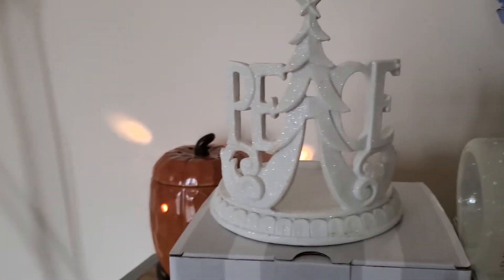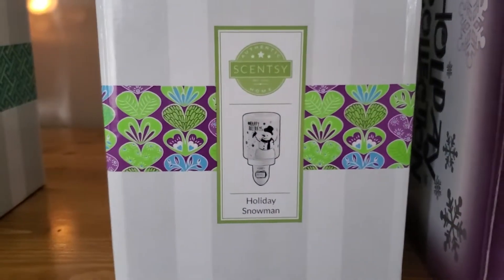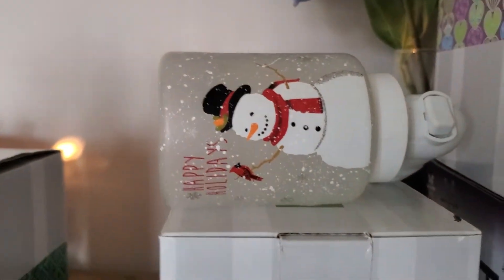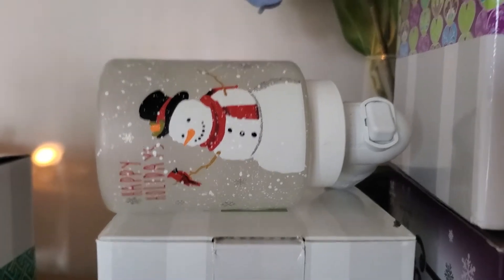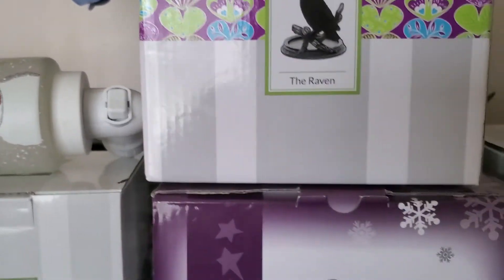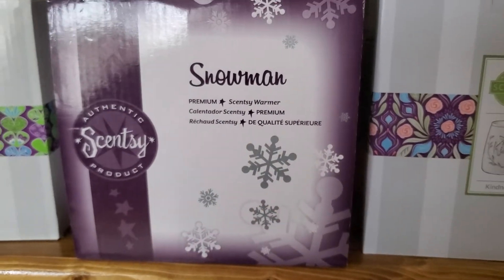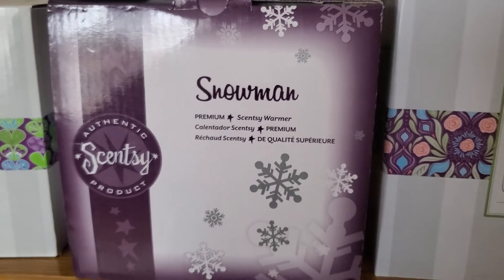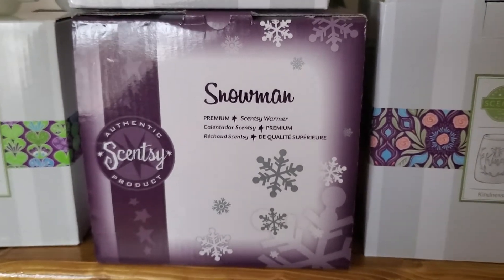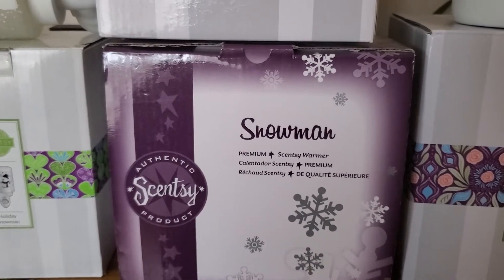Next up is the ceramic piece wrap, which is beautiful — white and sparkly. I put this one out at the holidays. Next up is a mini warmer called Holiday Snowman. It says 'Happy Holidays' and it's got a snowman on it. I have a thing for snowmen — I love Christmas and the holidays. I actually have that one up in my bedroom so I can't show you, but I did do a video where I hauled it, so I'll try to link that below.